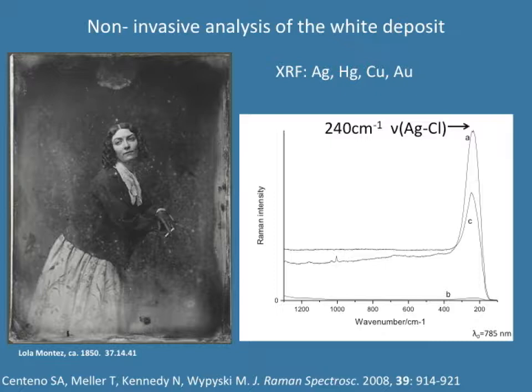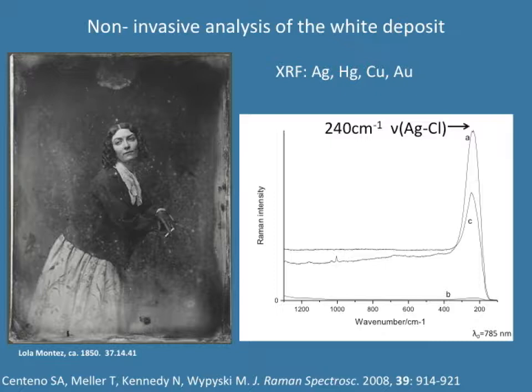We first tried to characterize the chemistry of the white haze by X-ray fluorescence. XRF found only the elements one would expect for a gilded plate, but no compositional differences between areas that looked clean and areas with white haze. When we looked by Raman, in a white spot we found a band at 240 cm⁻¹ characteristic of the silver-chlorine stretch, while the cleaner areas gave an almost flat spectrum. So silver chloride is present in the surface of the daguerreotypes, with many possible sources of chlorine contamination: original processing, environmental contamination, or conservation treatments.